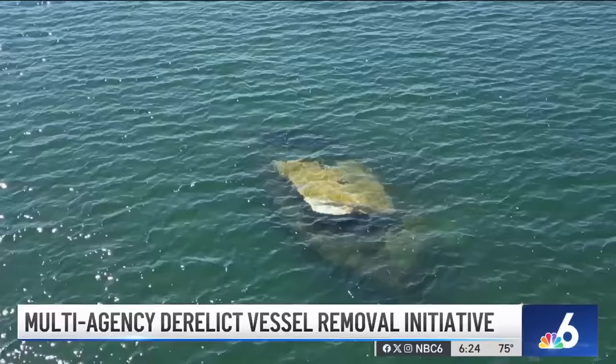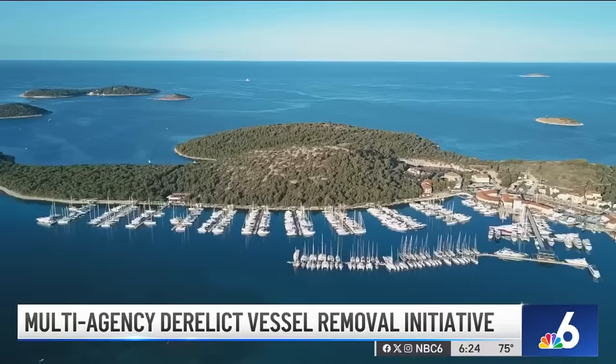Approved applications will have their vessels removed for free. Biscayne Bay is our economy. Nearly 100 applications have already been approved for the V-TIP program. If you're interested, you can go to myfwc.com and search for V-TIP. In Miami, I'm Chris Hosh, NBC6 News.